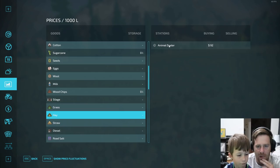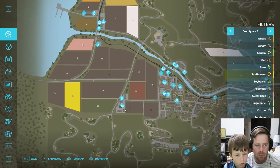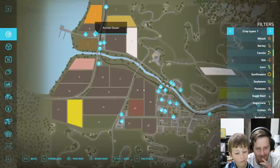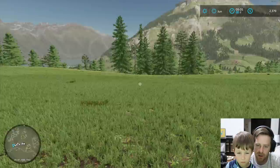Where is the animal dealer? The animal dealer is all the way back at the port — that is a long trip. It is literally the other side of the map. So we're not going to make that trip until we have all of this baled. We might even make another cutting before we even make the trip and just load up our trailer, because that's a long trip for us.